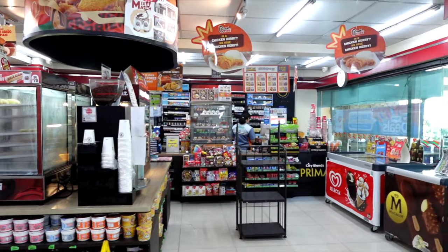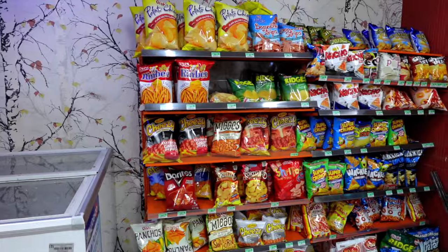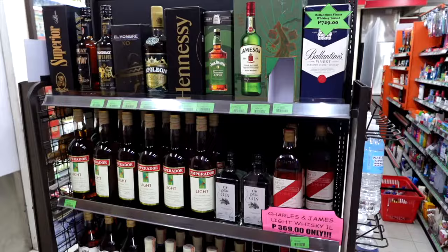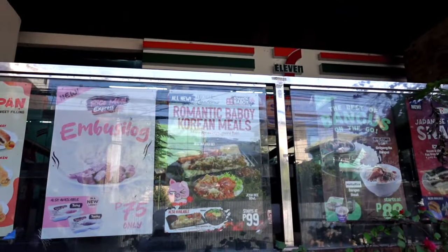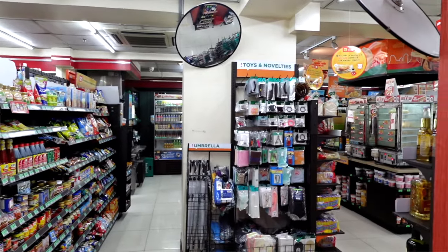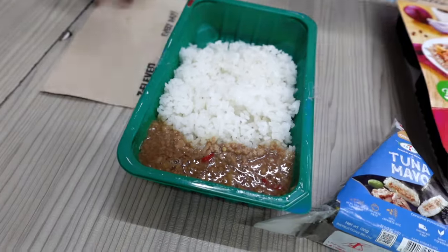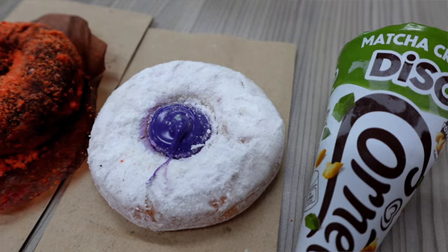It's always nice to see 7-Elevens in different parts of the world, and this has been our experience here at 7-Eleven in the Philippines. When coming to the Philippines, we had to make sure to stop by 7-Eleven and see what was different from the other 7-Elevens we've visited. Hope you guys enjoyed this episode — if you did, be sure to give it a thumbs up. As always, I appreciate your support and we'll see you back in the next video. Have a great day, bye!